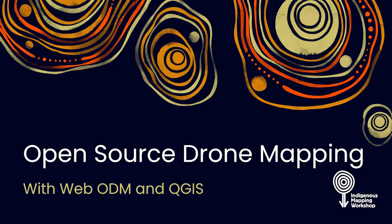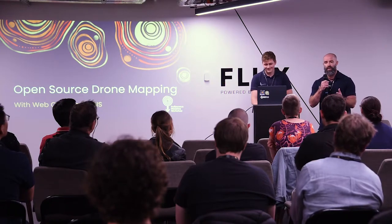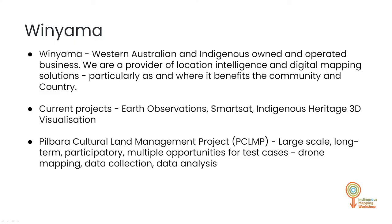I have what I call an accent — some people call it a speech impediment. We're going to talk about open source drone mapping. We work from Munyama, which I found out today actually means Sea Eagle in Nyama. It describes how a Sea Eagle sees the world spatially, which is very relevant to mapping. We're a Western Australia indigenous-owned and operated business, and a provider of location intelligence and digital mapping solutions.